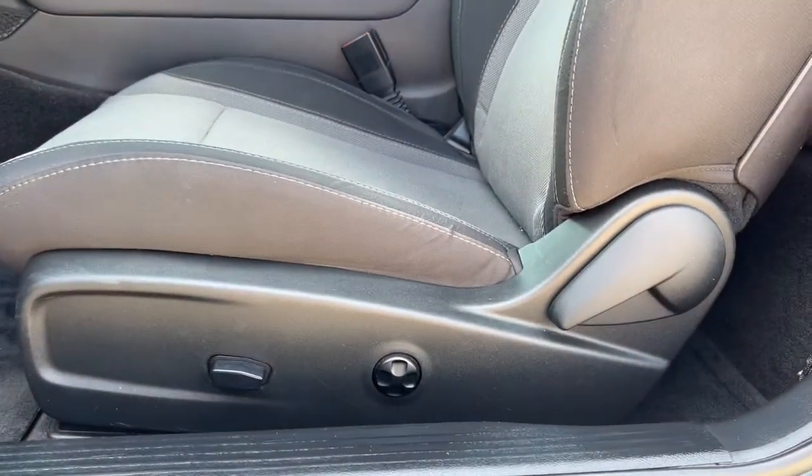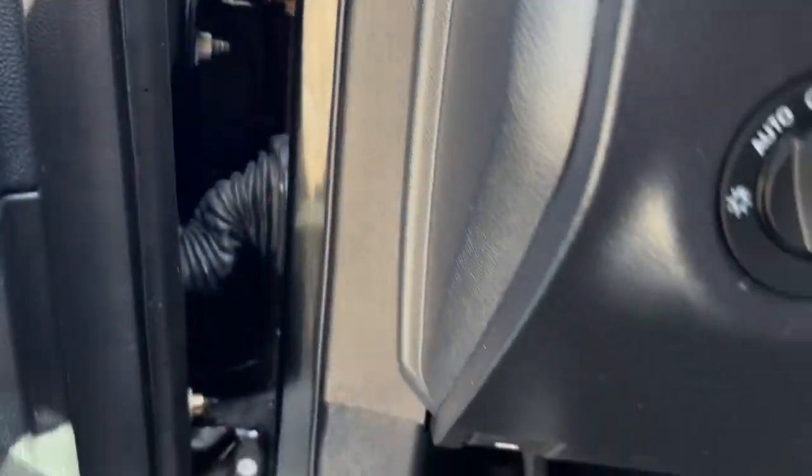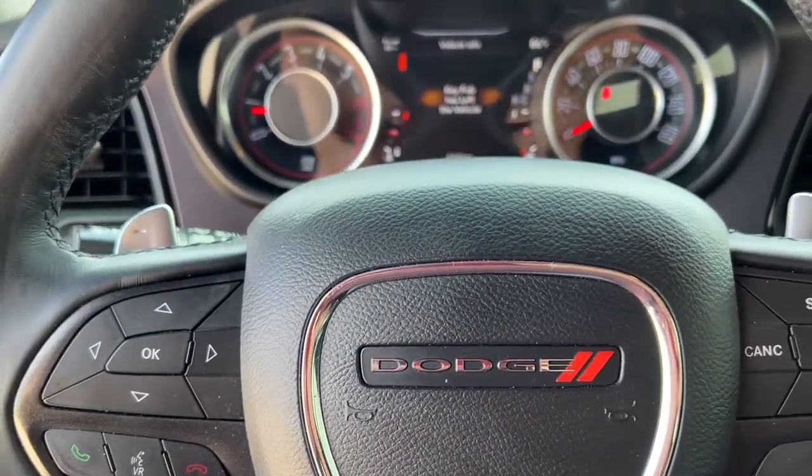Tire pressure monitoring system, trip computer, power windows, bucket seats. Don't miss the chance to have the powerful ride you really want. Get into the Challenger and drive.